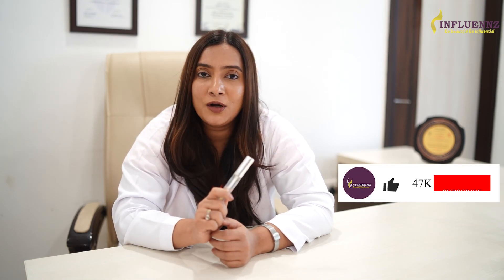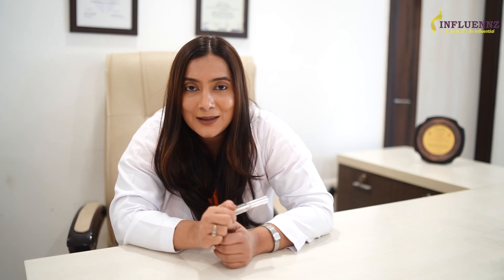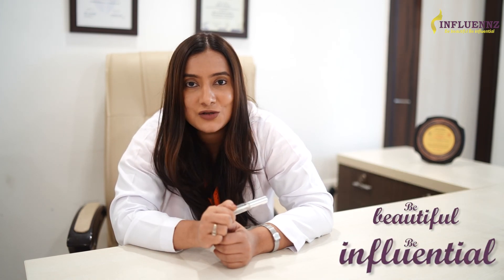Now tell me in the comment section which of these skincare products are your favourite, and if you want a detailed video on any of these skincare products, I will happily comply. Till then, be beautiful, be influential — I'll see you then.